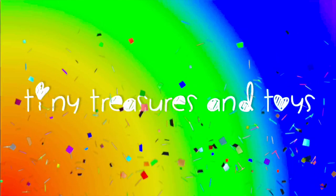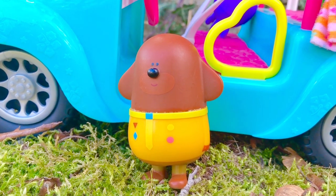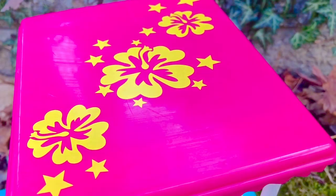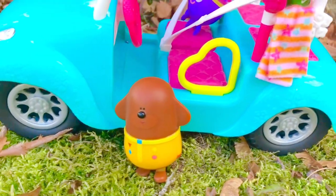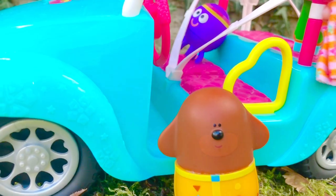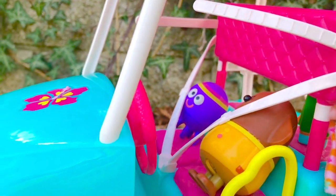Hello and welcome to Tiny Treasures! Please subscribe. We are here with Dougie and some of the squirrels and they're going to ride on our Barbie golf cart. I used to play golf when I was a kid with my dad and we would ride on a golf cart and it was so much fun. One of my favorite things to do was look for golf balls that have been lost in the long grass or trees.